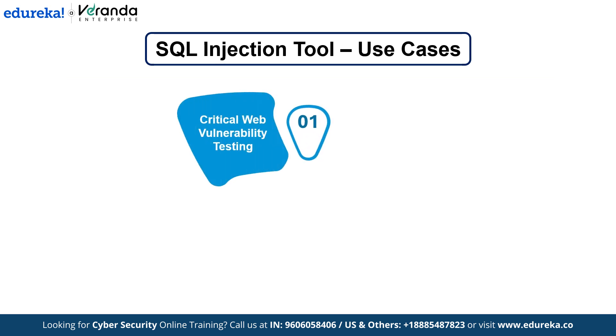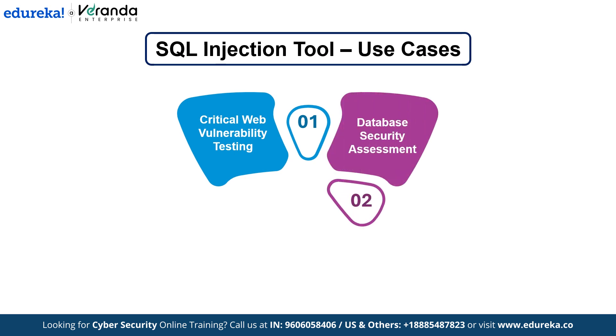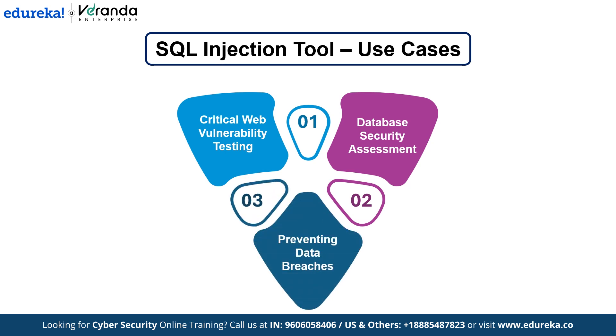SQL injection is one of the oldest and most dangerous web vulnerabilities. Penetration testers use this toolkit to test weak database security. By finding and fixing these vulnerabilities, businesses can prevent data breaches, unauthorized access to sensitive information and data manipulation.